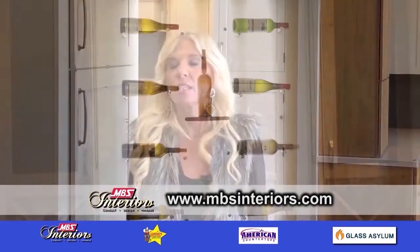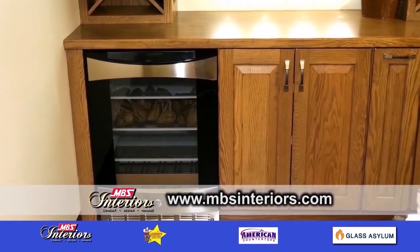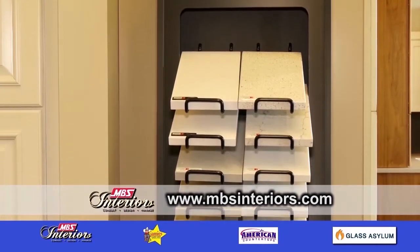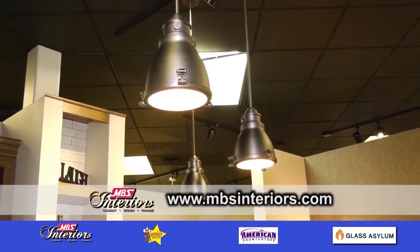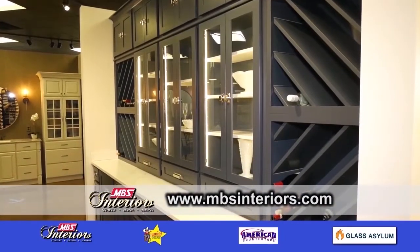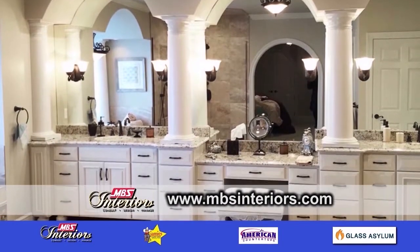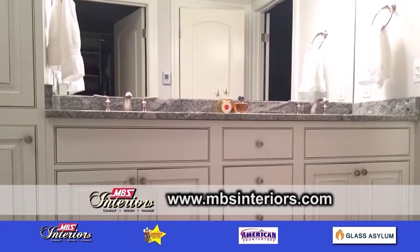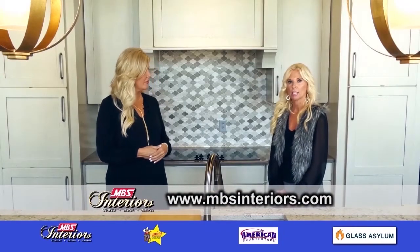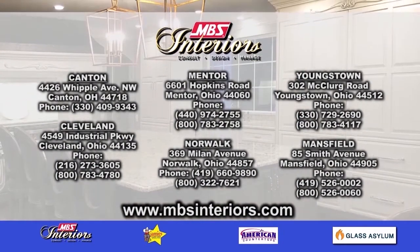Is financing something that you offer? Yes, MBS does have their own credit card, and we offer six months same as cash if paid in full within the six months, with minimum monthly payments. Throughout the year, we offer promotional savings on our credit card. What makes you different than a big box store? I believe it's the level of expertise, training, and the personal experience we give to the customer. To get started, visit the MBS Interiors website, find the different locations, and select the one nearest to you.